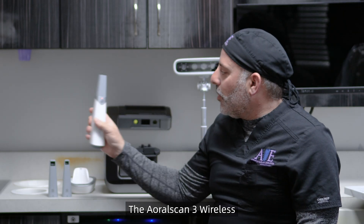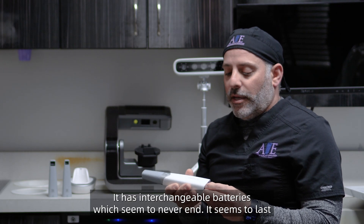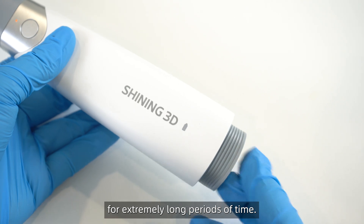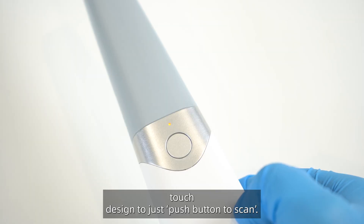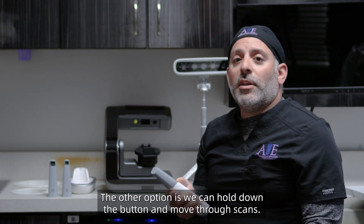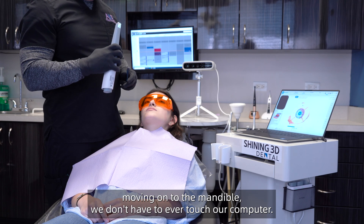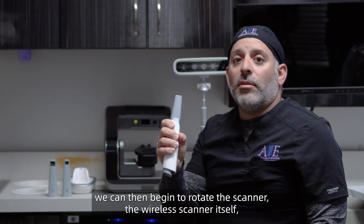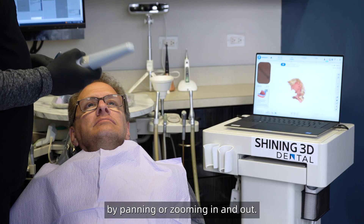The Aoral Scan 3 wireless is truly an incredible product. It's very lightweight, has interchangeable batteries which seem to never end and last for an extremely long period of time. What's really exceptional is its one-touch design — just push the button to scan. You can also hold down the button and move through a scan, so if you're taking the maxilla, moving on to the mandible, you never have to touch your computer. Double-tapping the button lets you rotate and view the object by panning or zooming in and out.